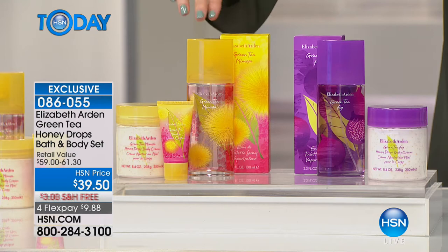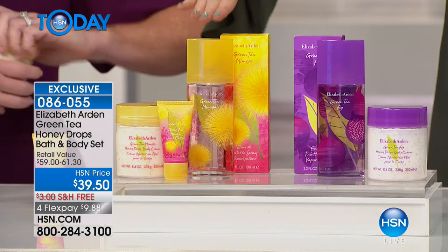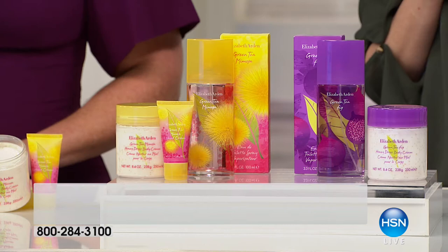These are two scents. You will want both of them. The amazing value — I think you can tell by looking at the packaging what these smell like — fresh and effervescent, literally like you were drinking a mimosa. The value on these is $59 to $61. It's under $40 for you.